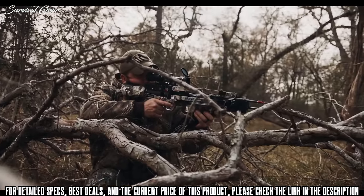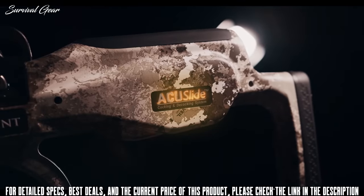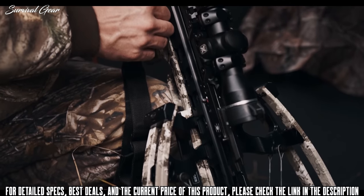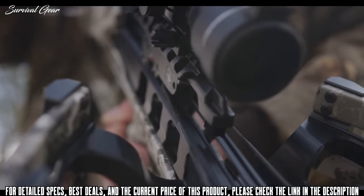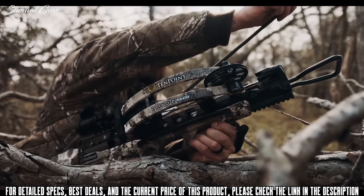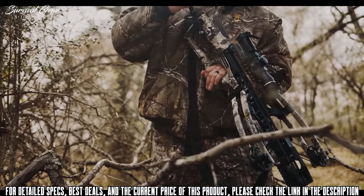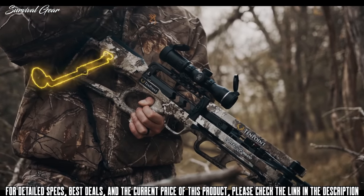The Vapor RS-470 is equipped with our revolutionary Accu-Slide cocking and decocking system. This separates it from the competition. Silently cock the crossbow with a mere 5 pounds of force. In the event you don't take a shot during your hunt, safely decock the crossbow by simply backwinding the handle. And unlike other decocking systems on the market, stop at any point without the fear of damage, injury, or losing control.